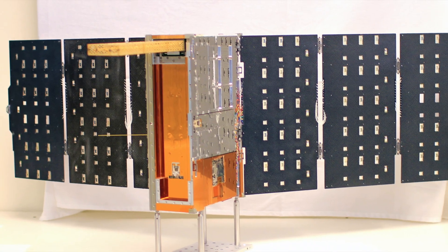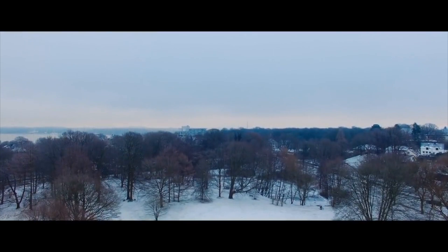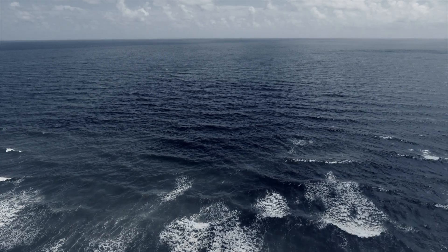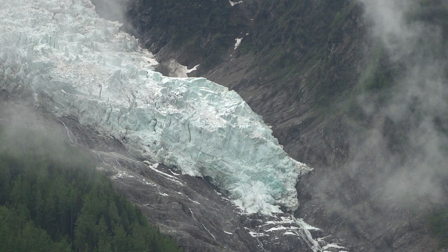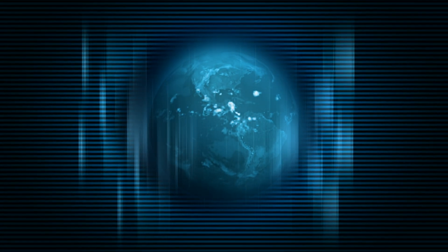Microwave radiometry is commonly used in satellite-based remote sensing of the earth to yield a wide variety of data products of interest to earth scientists. These would include water vapor, ocean salinity, soil moisture, ice temperature, and so forth. All of these data products come from measuring the natural background radiation emitted by the earth in the microwave part of the spectrum.